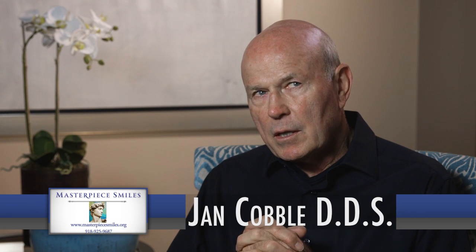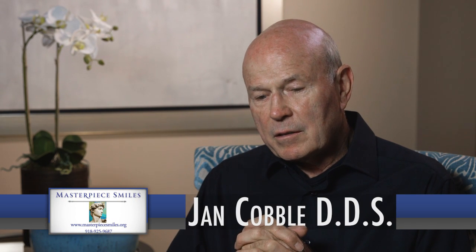Cosmetic dentistry came onto the scene in a major way a little over 20 years ago, and I'd been waiting for that because I always wanted to be able to do really fine, artistic dentistry, and we didn't have the materials up until that point in time.